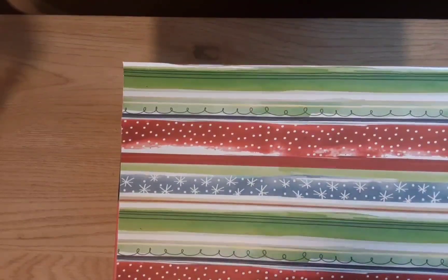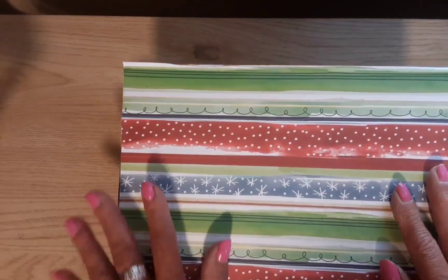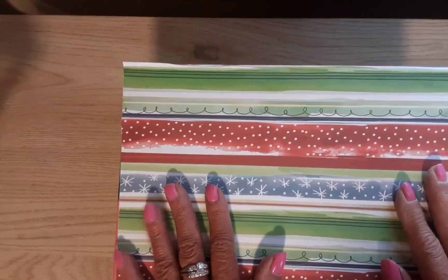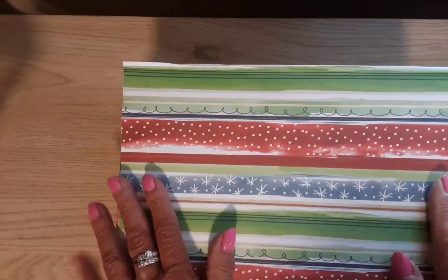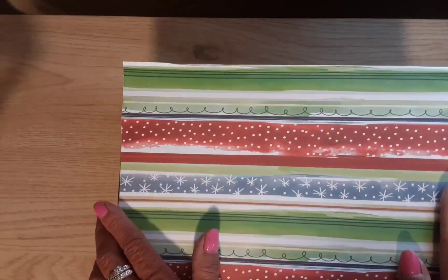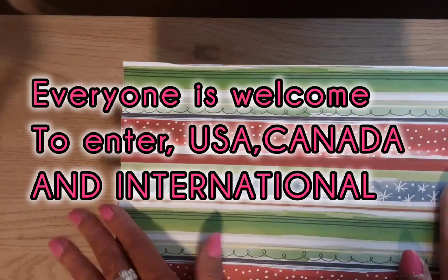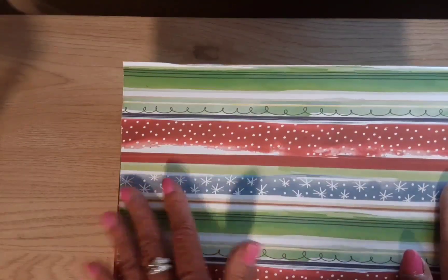Hi guys, welcome to my channel Diana Loves Colors, and thank you for clicking on this video. Welcome back to my subscribers and welcome to my new subscribers. I'm having a Christmas embellishment challenge, and if you want to enter, I'll link my video in a comment or in the description box.